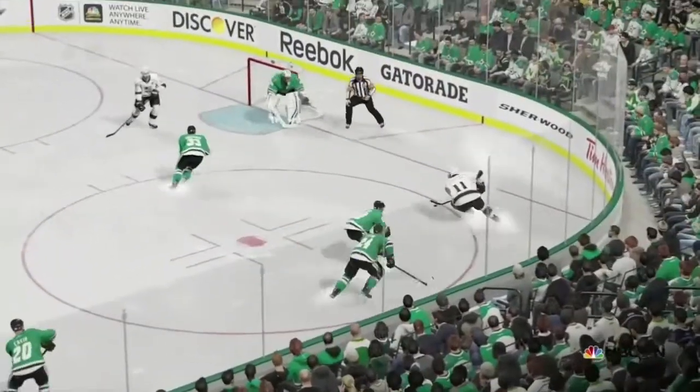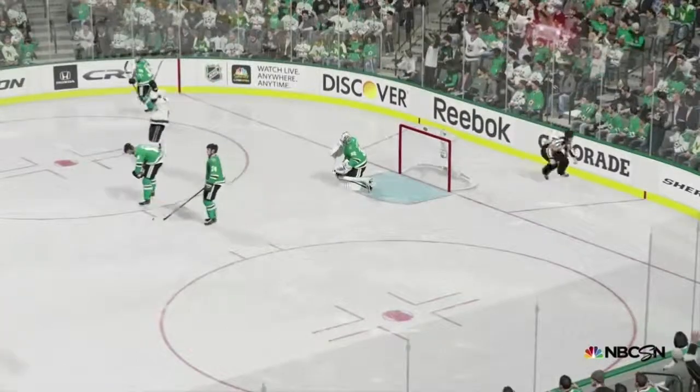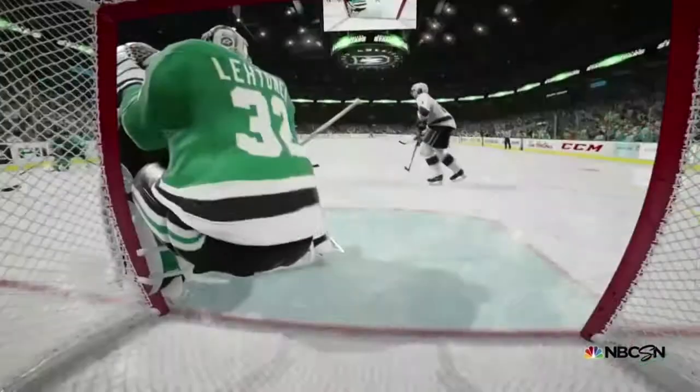Brown's stick was in a ready position and he one-timed it past the goalie. Kopitar is able to clear open ice and he lays a sweet saucer pass on the shooter's stick.